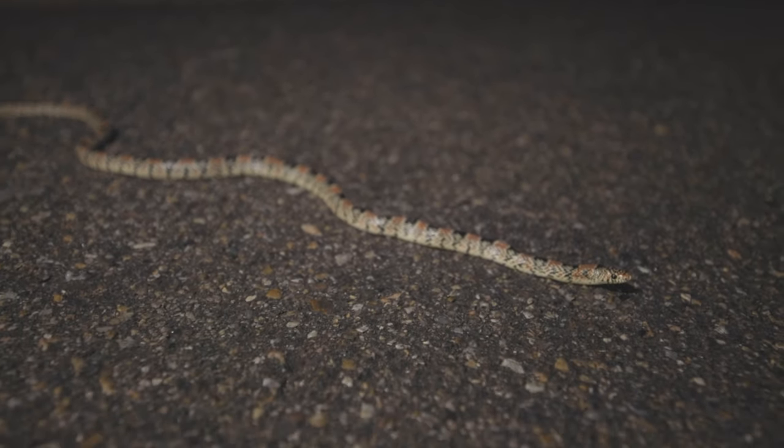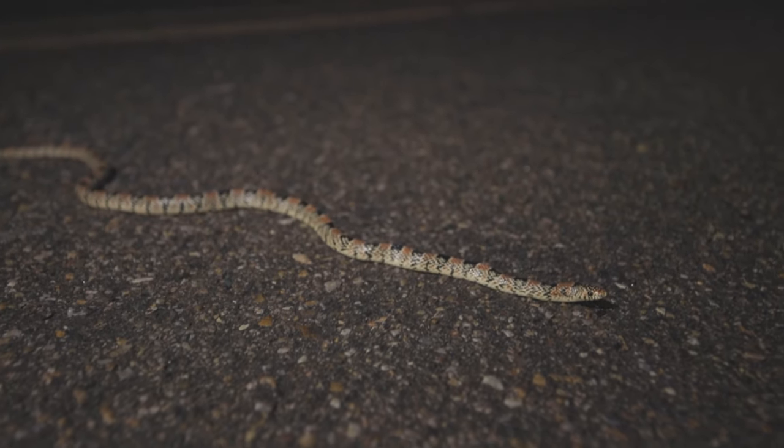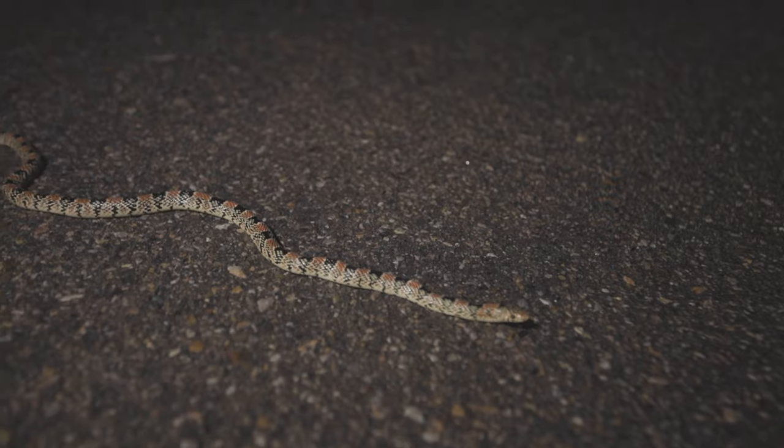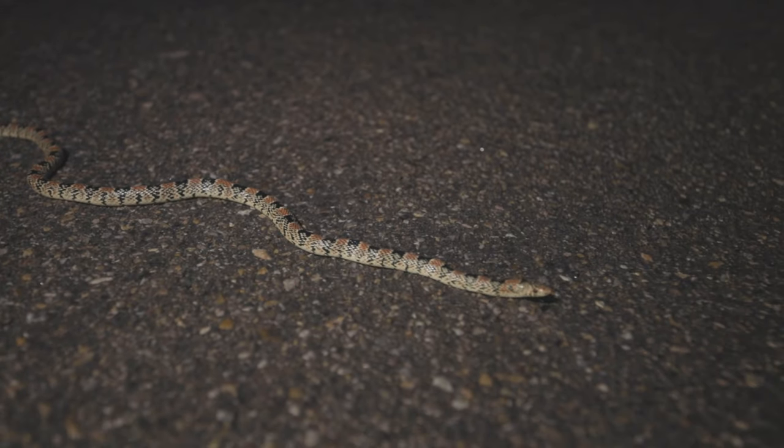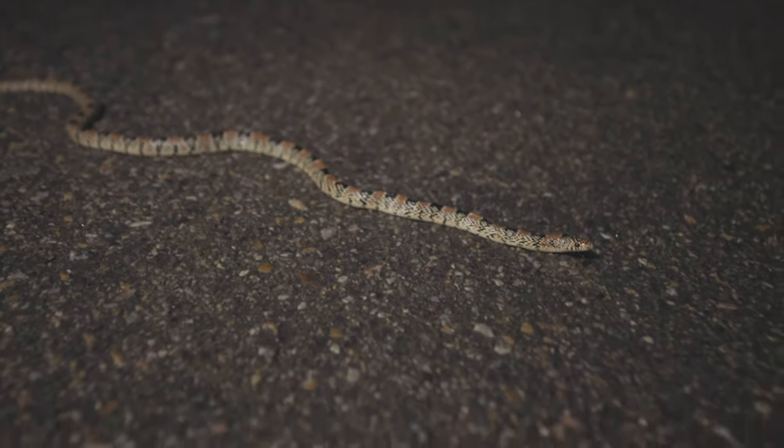My next snake of the night is a long-nosed snake, Rhinocheilus lecontei. They're really cool — they're kind of tri-colored with red and black blocks on a white background. I usually joke that they're constellation-prize snakes, because on cold nights when you're not seeing anything, one of these will usually cross the road. Pretty cool to find — I'm going to get some footage and let him go.